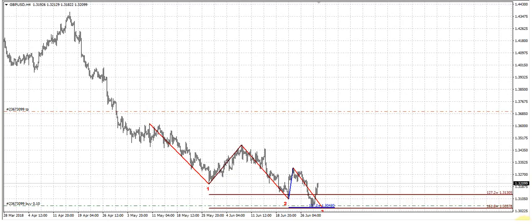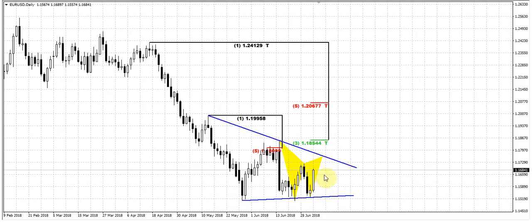Next week will probably become very important for the euro currency, because probably on next week we will get the resolving of this consolidation and the action to the top of the right arm of the weekly pattern should start. So some clarity we should probably get.